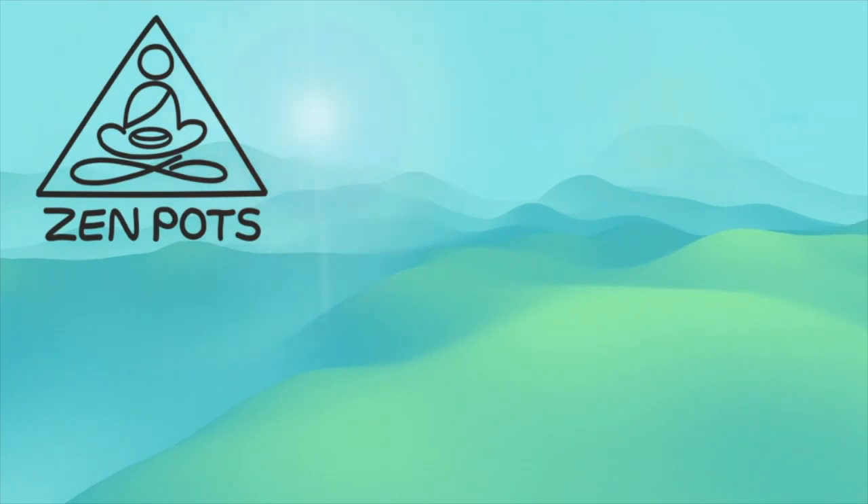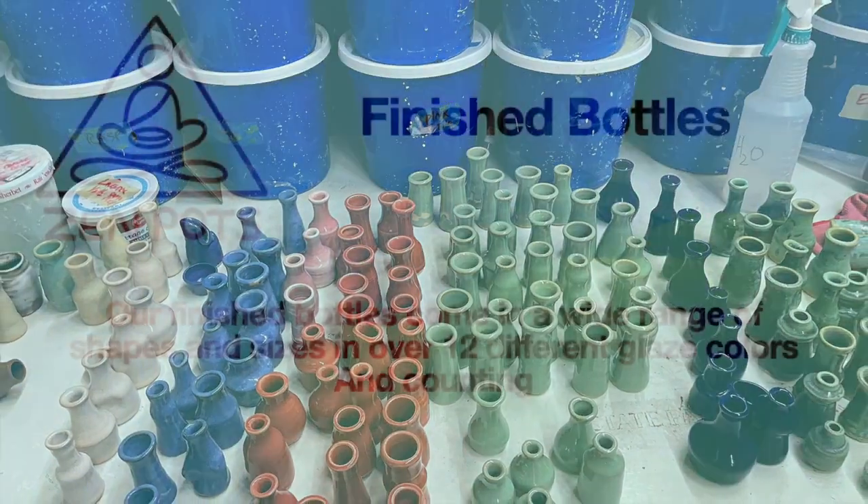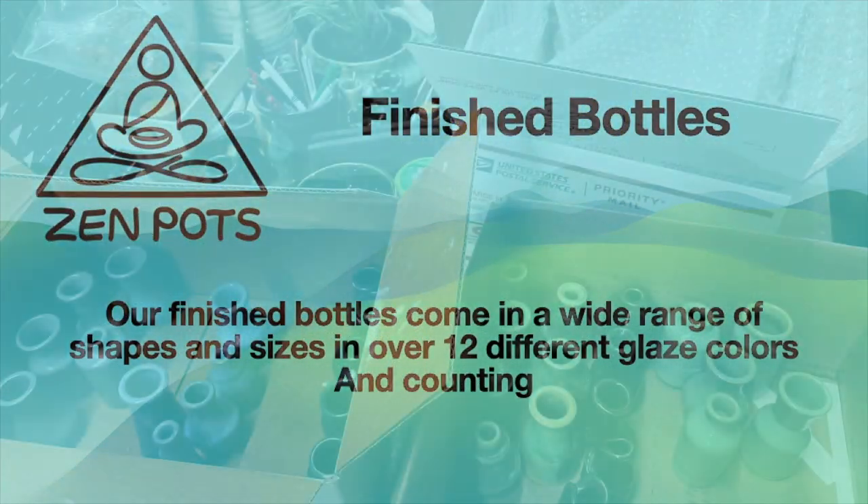The glazed bottles are fired and we have finished bottles. Our bottles come in a wide range of shapes and sizes in over 12 different glaze colors and counting.